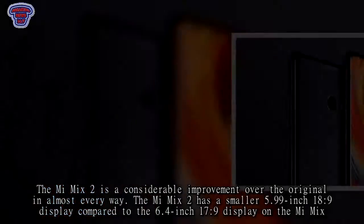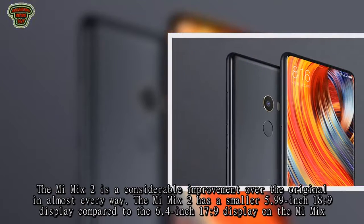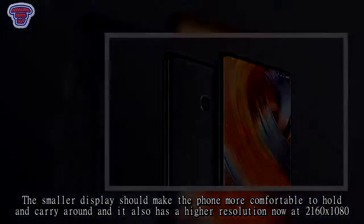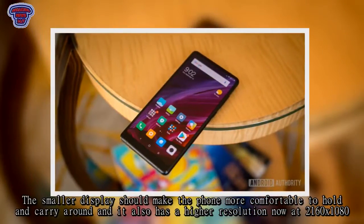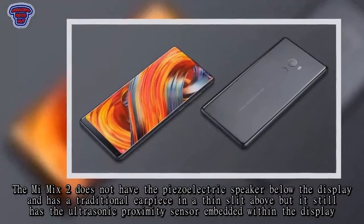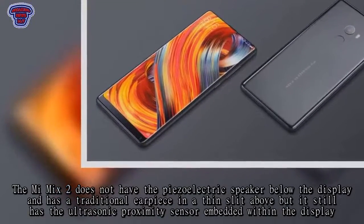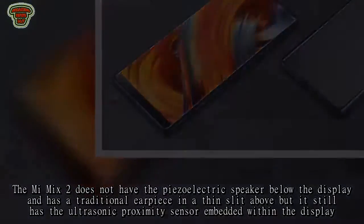The Mi Mix 2 has a smaller 5.99-inch 18:9 display compared to the 6.4-inch 17:9 display on the Mi Mix. The smaller display should make the phone more comfortable to hold and carry around, and it also has a higher resolution at 2160x1080. The Mi Mix 2 does not have the piezoelectric speaker below the display, replacing it with a traditional earpiece and a thin slit above, but it still has the ultrasonic proximity sensor embedded within the display.